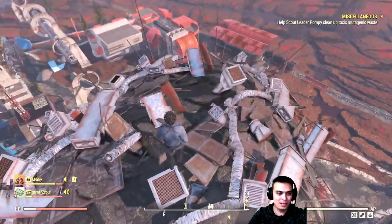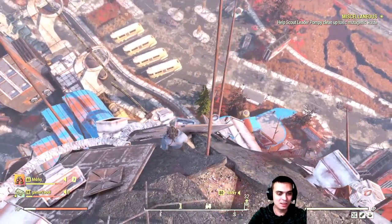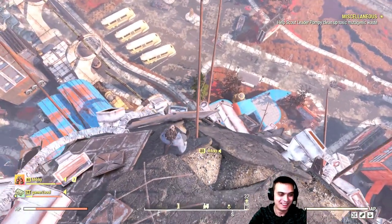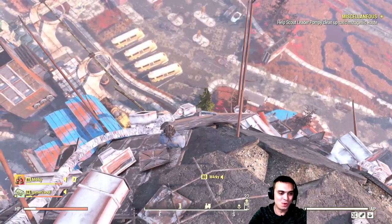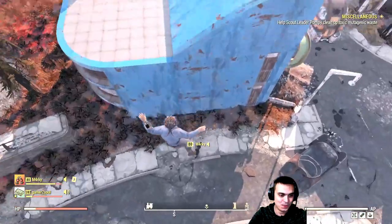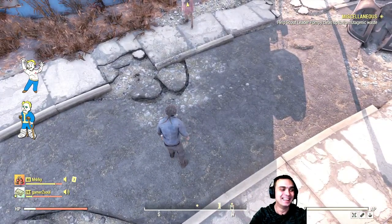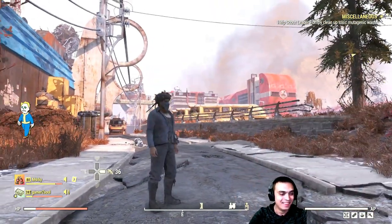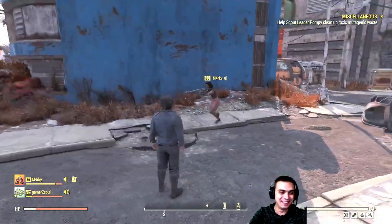Will I die or will I survive? We're gonna jump up this and see — mark, get ready to pick me up in case I die. Three, two, one — I broke my legs but I'm alive! What the hell? Oh man, I love this game.